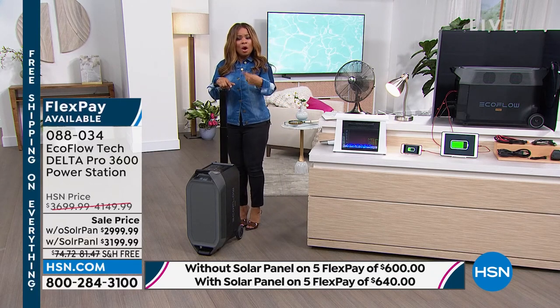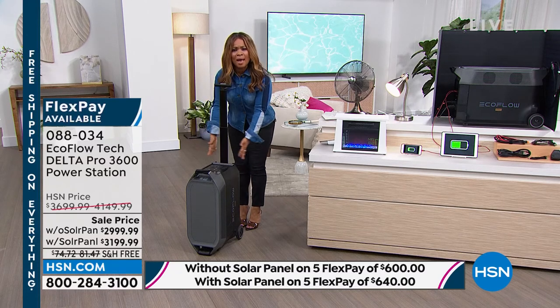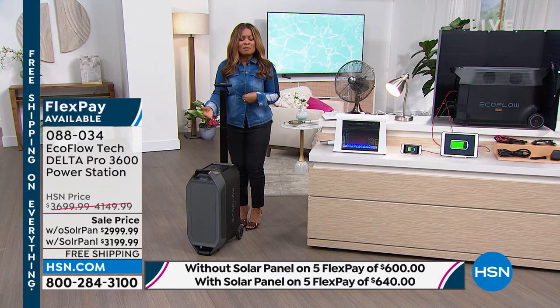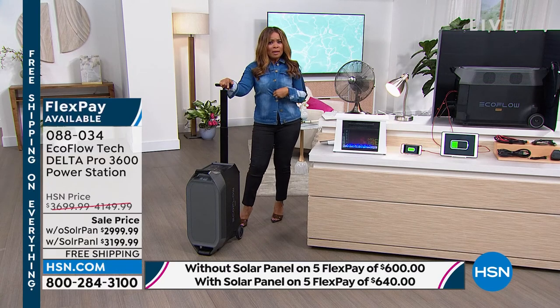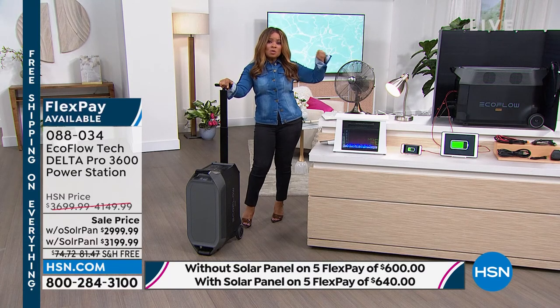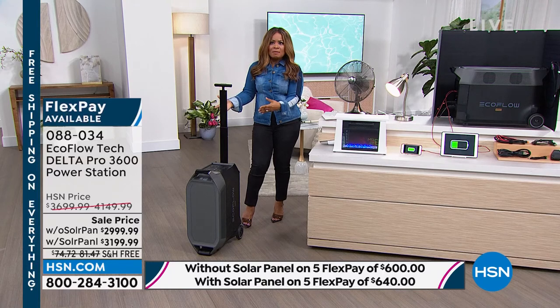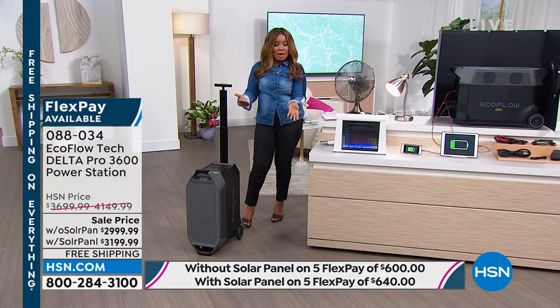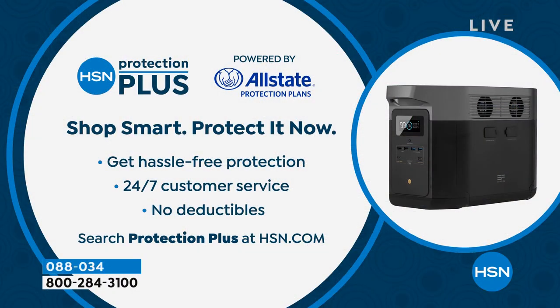That first payment of $600 or $640 plus tax and we send this to you — meaning as you are paying for it, if there is a storm or power outage, it's in your house and you're using it. We are in the middle of hurricane season already. That should give you great peace of mind. You choose with or without the solar panel — there's only a difference of $40. We have our HSN Protection Plus powered by Allstate, which even protects you against accidental damage, no deductibles. When spending this kind of money, it's nice to add that to your order.